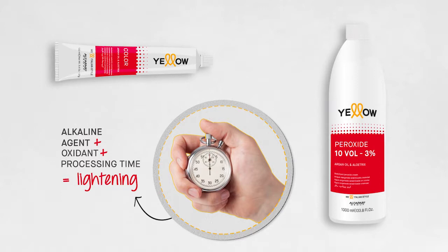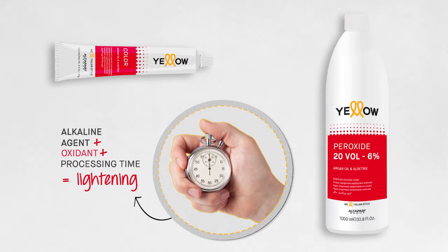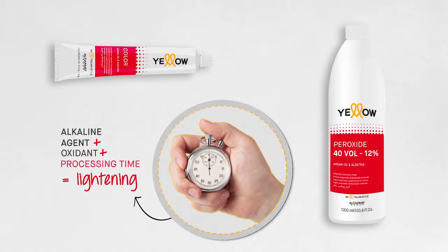There are therefore three variables: 1. Alkaline agent, contained in the color tube. 2. Oxidant, depending on the lightening desired. 3. Processing time.